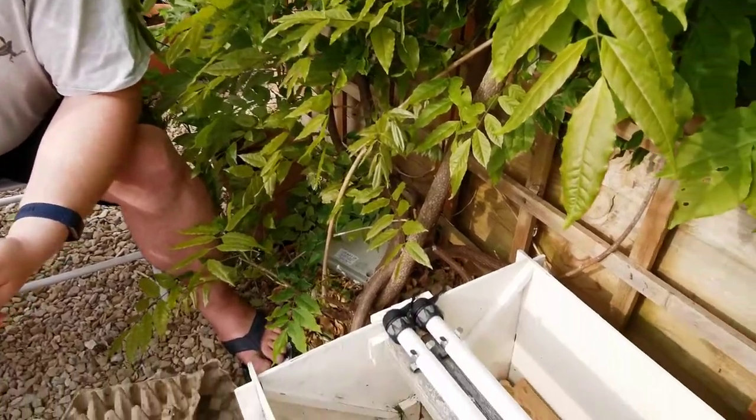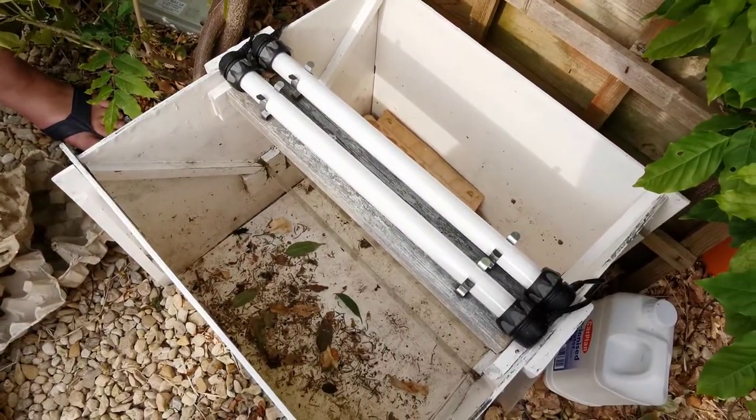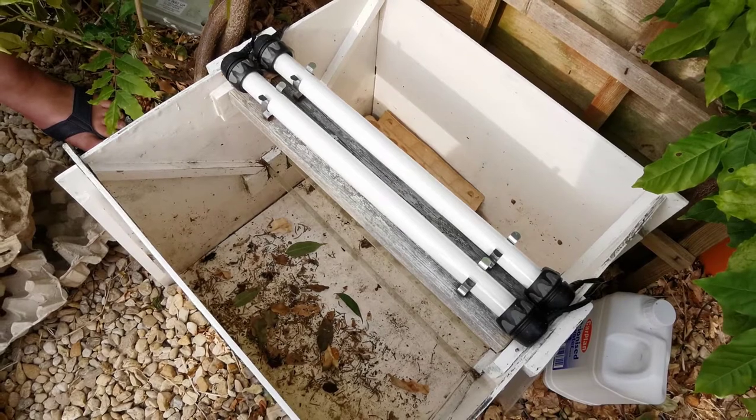This is the Garden Moth Trap. It's basically a big box with a couple of, in this case, actinic tubes on the top. You can get them with even brighter lights, but they tend to annoy the neighbours a little bit too much for around here.